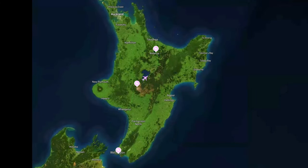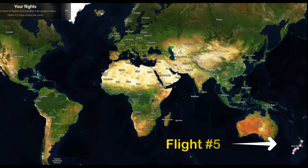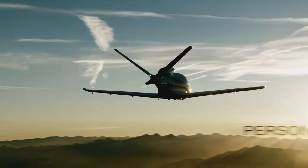We flew to Rotorua from Wellington and today we fly past Tauranga up the Coromandel Peninsula to the largest city in New Zealand, Auckland. This is the fifth flight as we take you around the world in your own private jet.